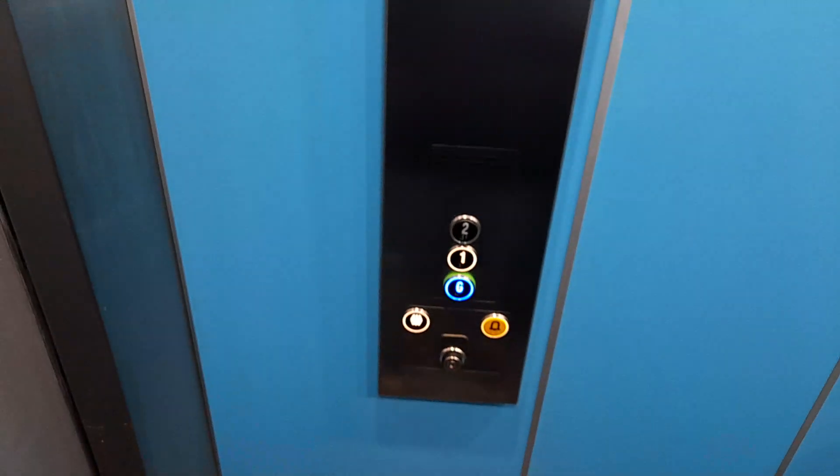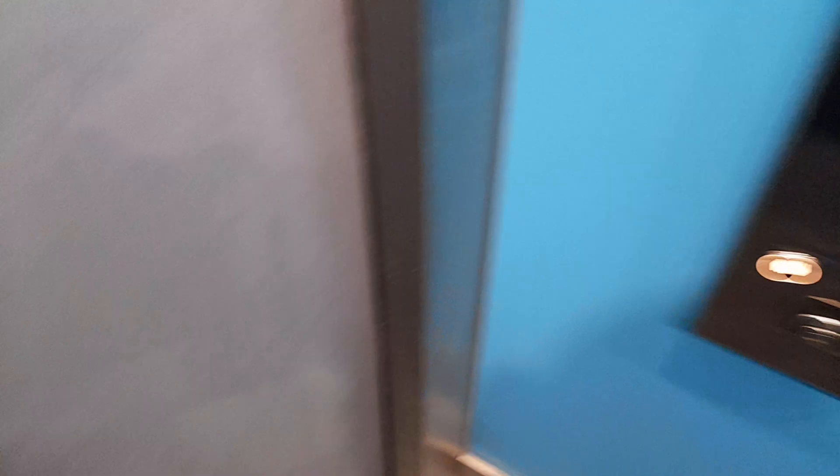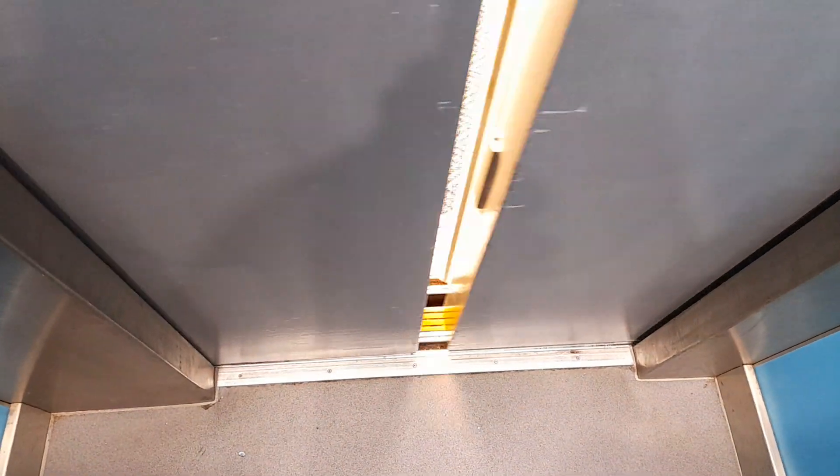Here we are at G. Ground floor, lift going up. Doors opening.